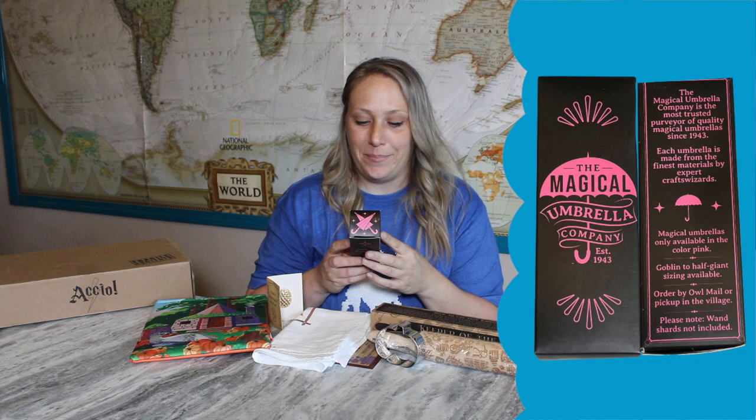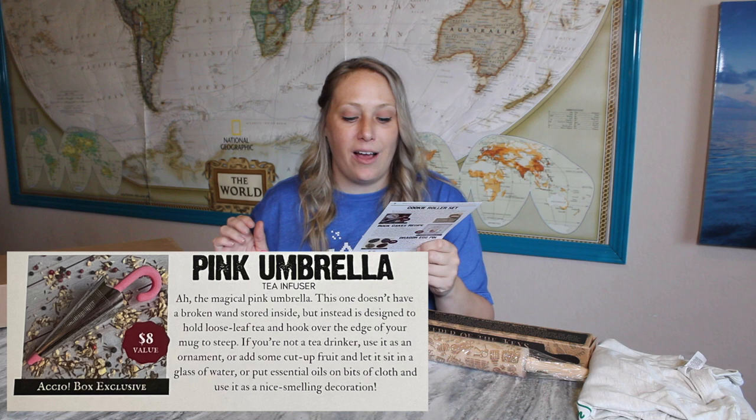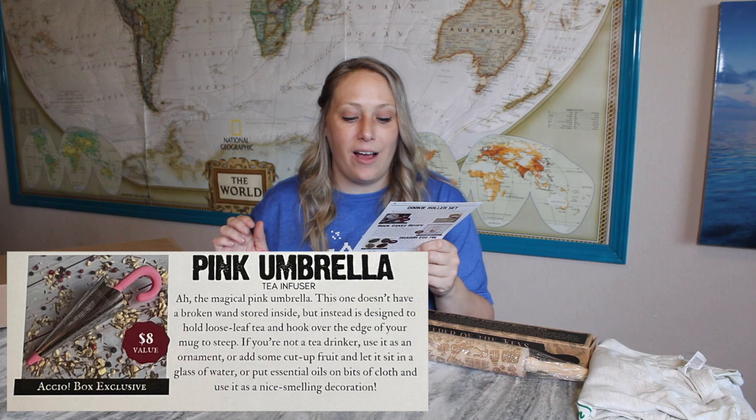The last item is in a box and says 'The Magical Umbrella Company' — it's a pink umbrella tea infuser! This is the magical pink umbrella, designed to hold loose leaf tea and hook over the edge of your mug to steep. If you're not a tea drinker, you can use it as an ornament, add cut-up fruit to a glass of water, or put essential oils on bits of cloth and use it as a decoration. It's an $8 value. I love that they gave other recommendations for non-tea drinkers.